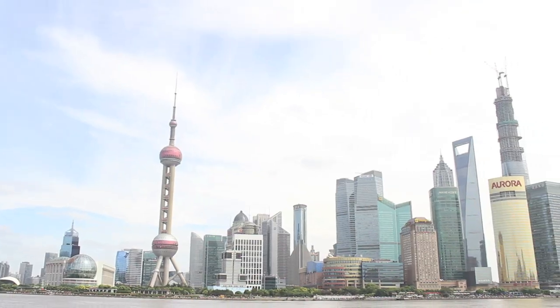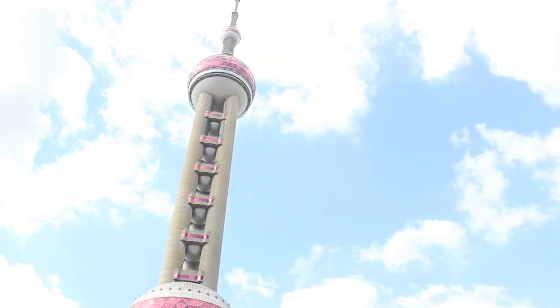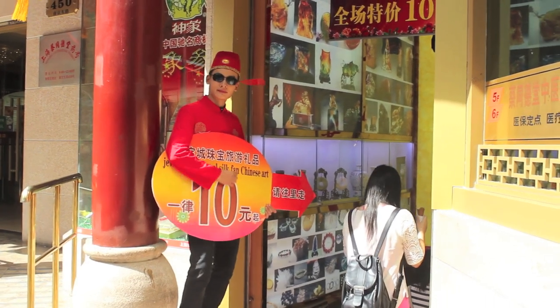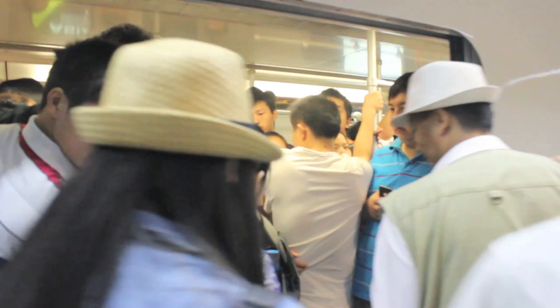Hi Shanghai! We're in Shanghai! With a population of 24 million people, Shanghai is the most populated city in the world and it's pretty awesome too.